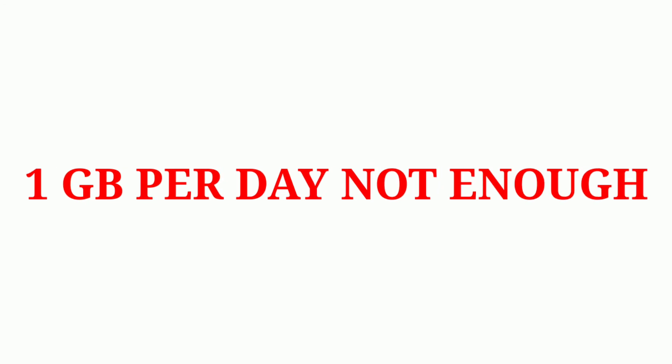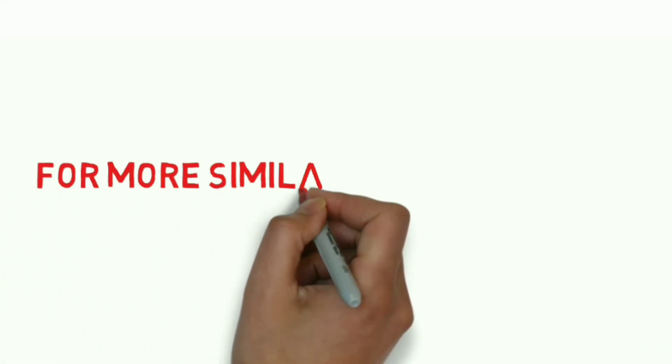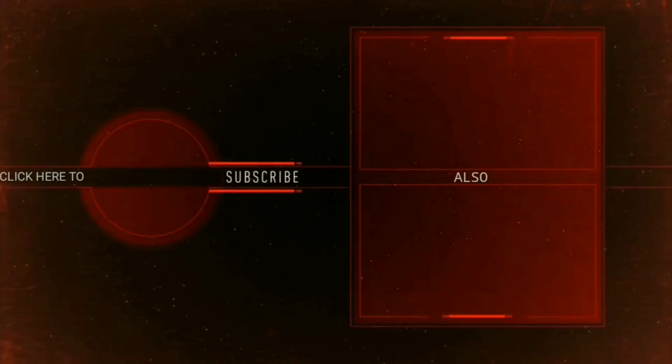If you are doing the HD quality, it is extra added. Thank you for joining us. Please like and comment. Thank you.